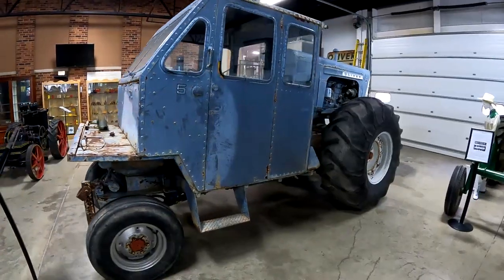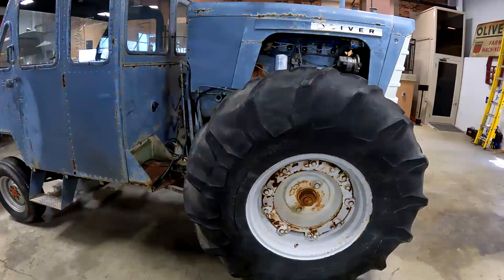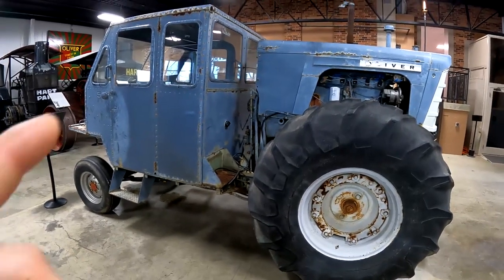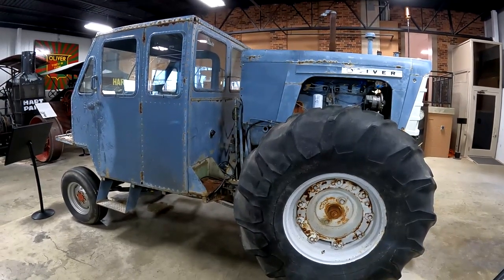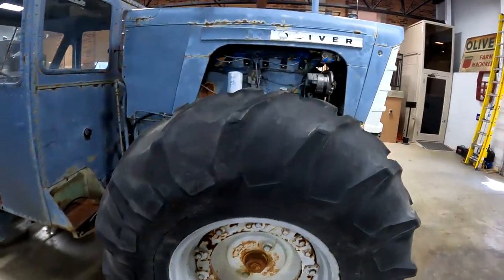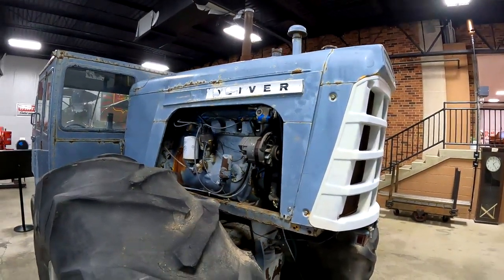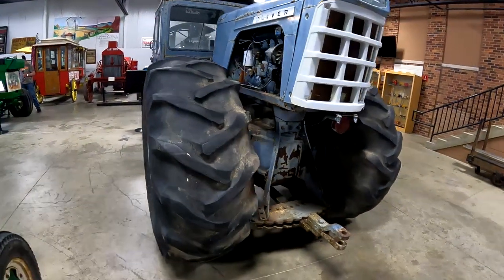This tractor is from Sherry Schafer's father's auction — I think he passed away around last year, or at least the auction was last year. From Facebook posts, I remember a team was going to try and buy this and bring it to Floyd County Museum, and obviously they succeeded. It was used in the Nebraska tractor tests for dynoing or testing tractors, as you can see all over it.